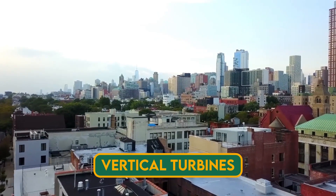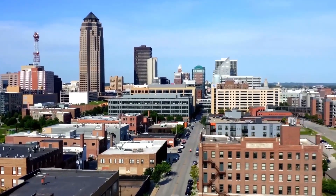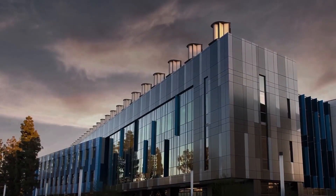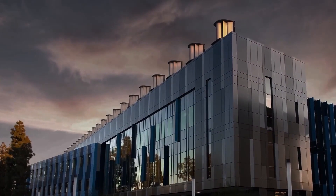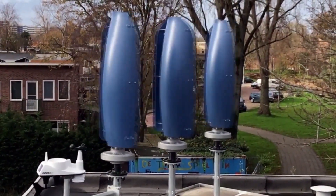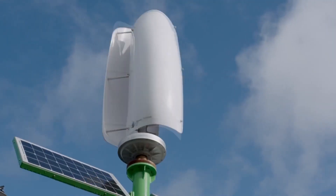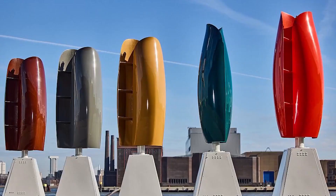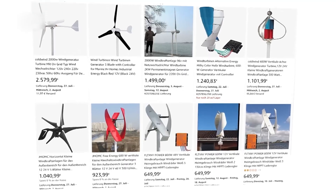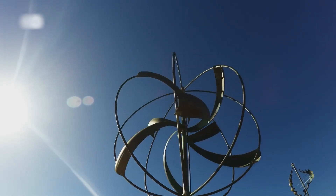Vertical turbines are another type of small wind turbine. They have a rotor shaft that is perpendicular to the wind direction and do not need to be oriented. They have multiple blades arranged in a spiral or helix shape, giving them a distinctive appearance. Vertical turbines are also easier to maintain, with key components like the generator located at ground level. Plus, they offer room for creativity and have a more visible structure that is less likely to harm birds or other flying creatures.